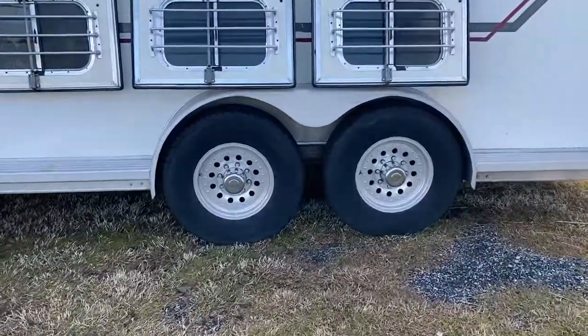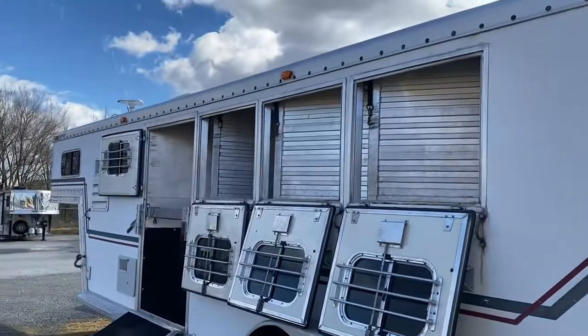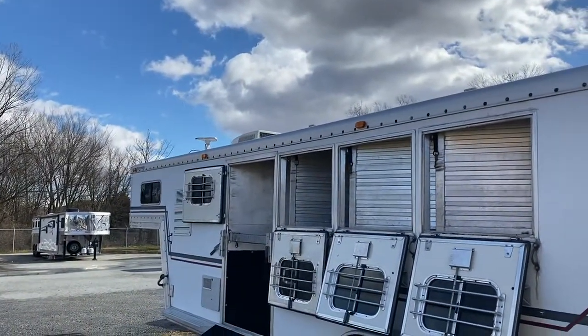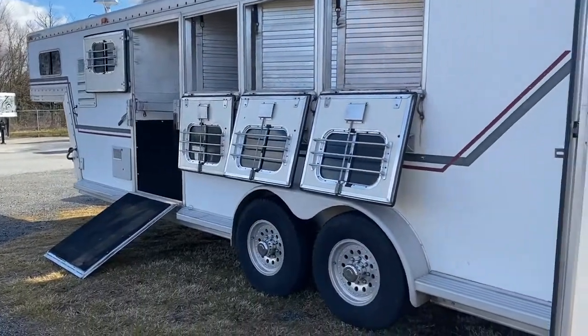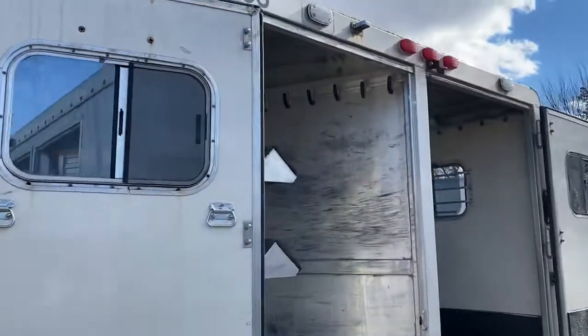It does have aluminum wheels and an antenna on the roof. The previous owners say it gets a lot of channels. There is a TV hookup, but you'll have to actually put a TV in there, which I'll show you shortly. It does have a rear tack.